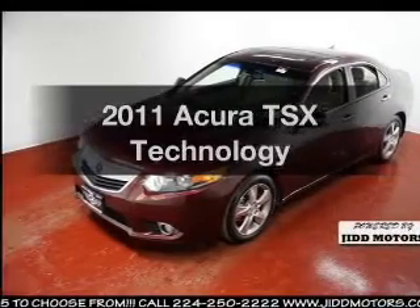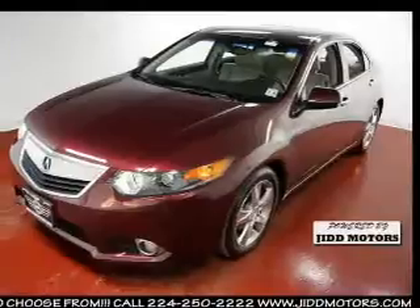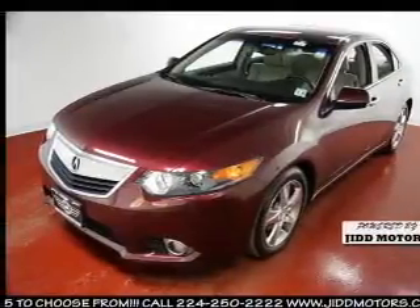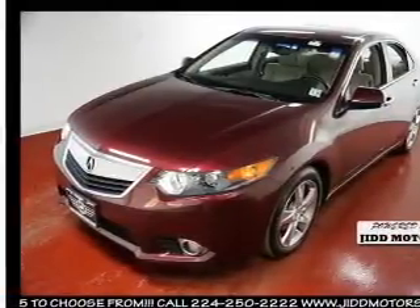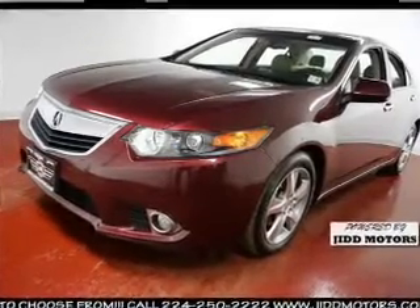Presenting the 2011 Acura TSX. If you're looking for a first-rate auto, this one could be yours today. With an efficient four-cylinder engine, the powertrain includes front-wheel drive, driven by a five-speed automatic transmission.